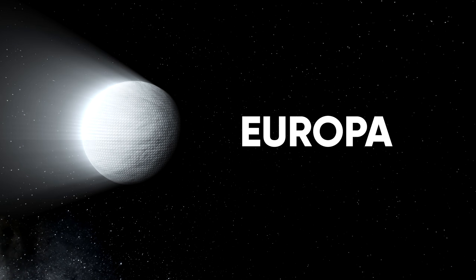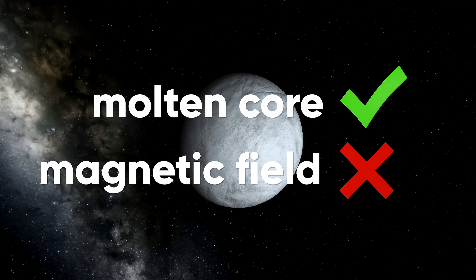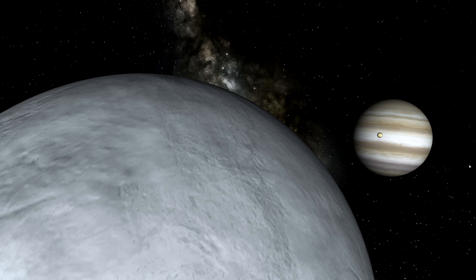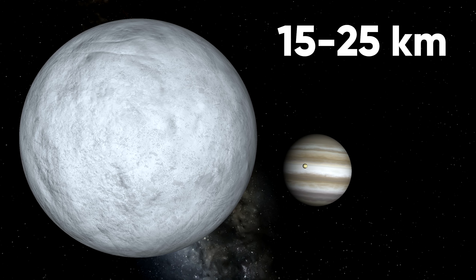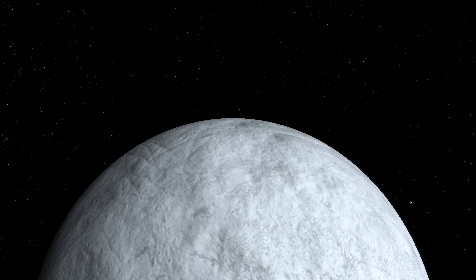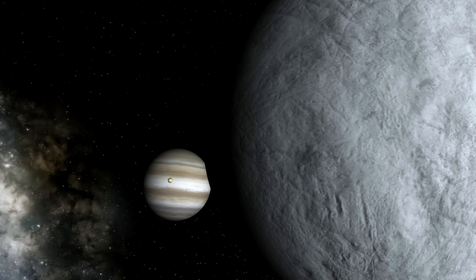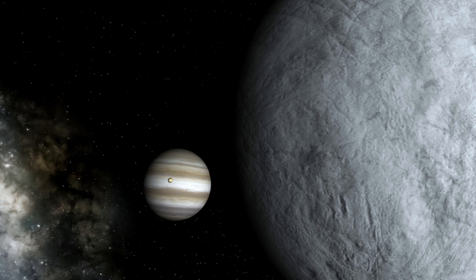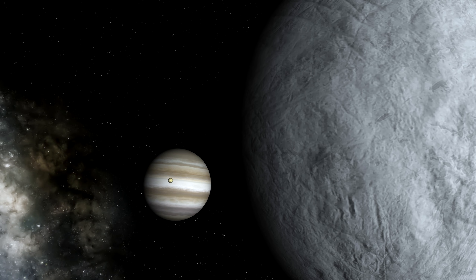Its next moon, Europa, measuring in at about 3,100 kilometers in diameter, also has a molten core but no magnetic field. Its surface is far less rocky and far more icy, and underlying that ice is also likely its own saltwater ocean. These waters are likely far more vast than even Earth's oceans and have likely been around for billions of years, which means Europa is one of the most likely places to contain life forms beyond Earth.